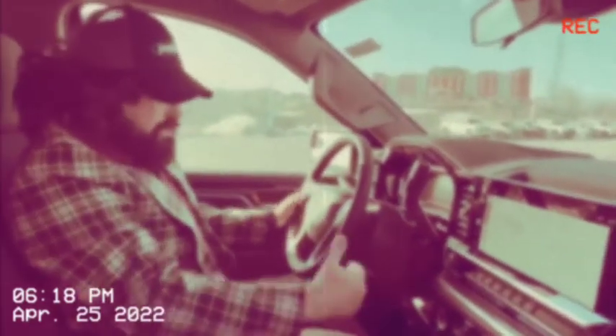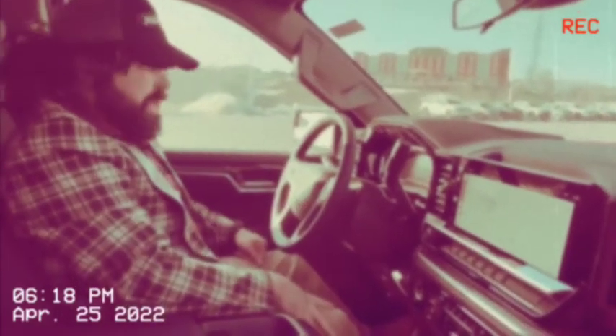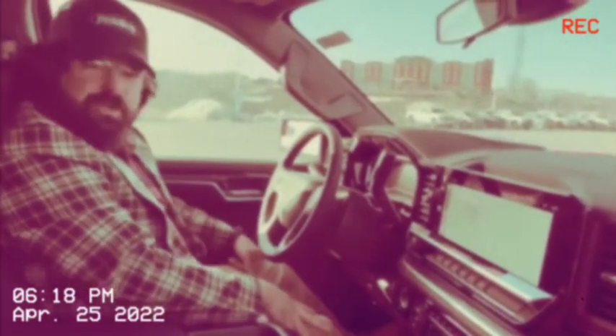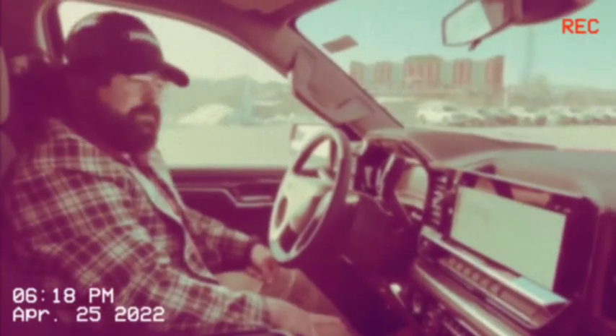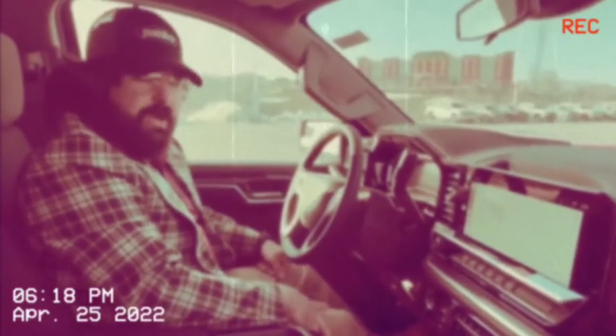Heated steering wheel, heated seats — that's all part of this LT package, a high-value package. It's going to get you rolling down the road looking good in style. We can't keep them on the lot — this one is already sold. But we'll get you the one that you need and get you rocking down the road.